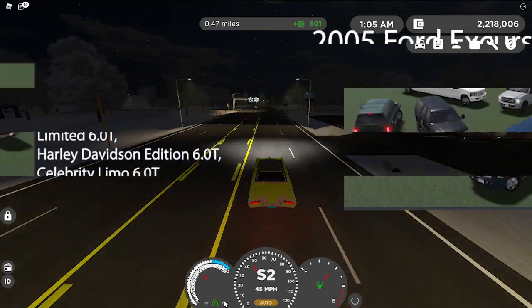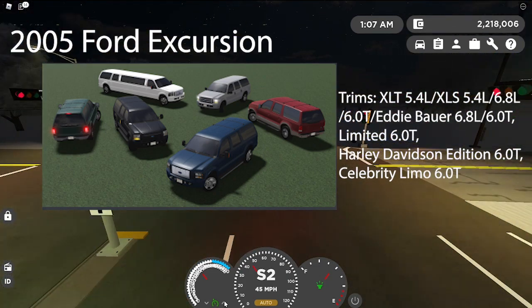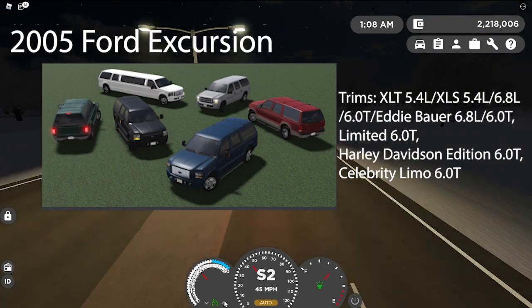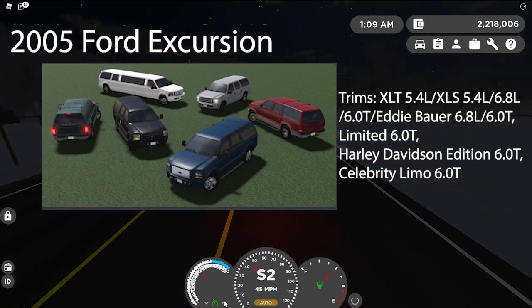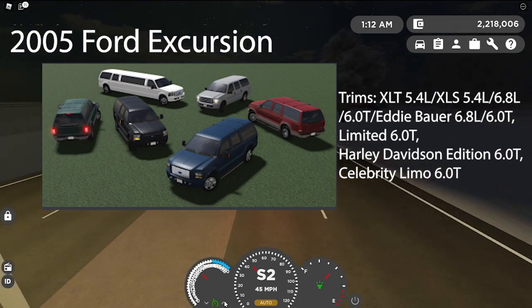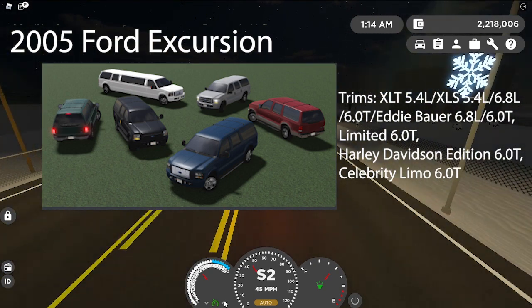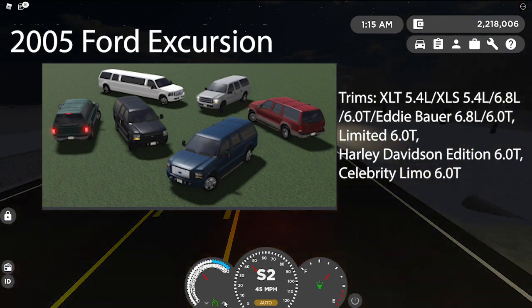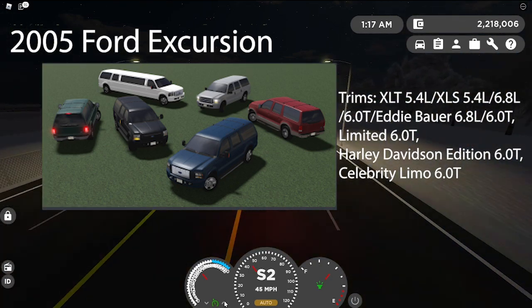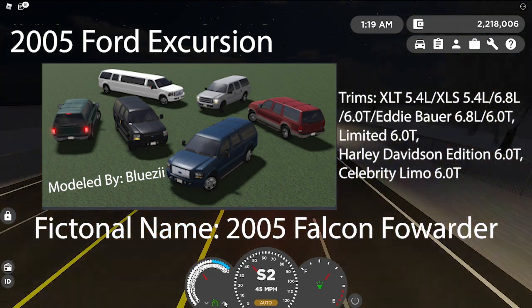Next is the 2005 Ford Excursion in six trims: XLT 5.4, XLS 5.4, 6.8, 6.0T, Eddie Bauer 6.8L, 6.0T, Limited 6.0T, Harley Davidson Edition 6.0T, and Celebrity Limo 6.0T. You can see it on screen. Modeled by Bluzea, and the fictional name is going to be the 2005 Falcon Forwardwear.